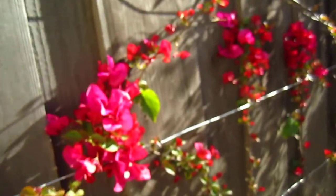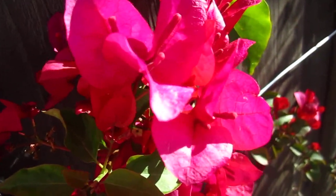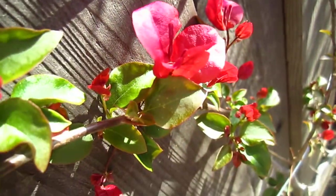Good morning, dear friends. Let's have a backyard tour. Here we have our backyard flower blooming for us.